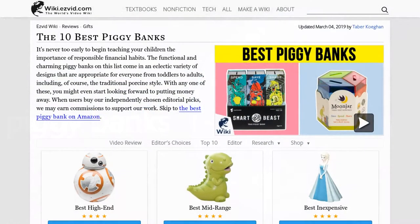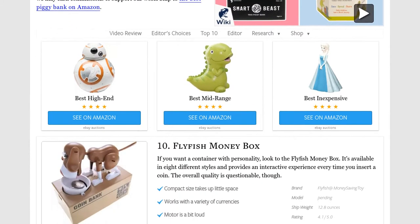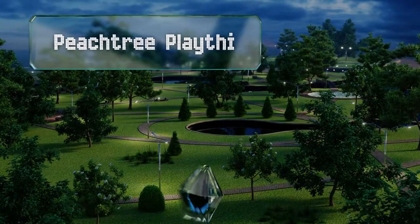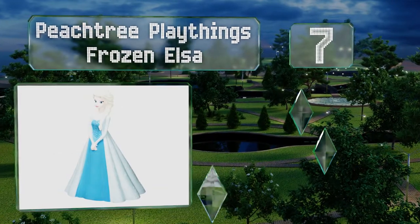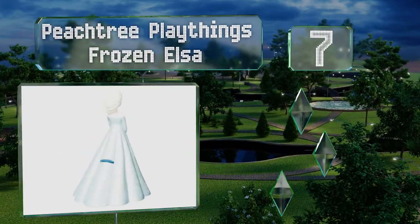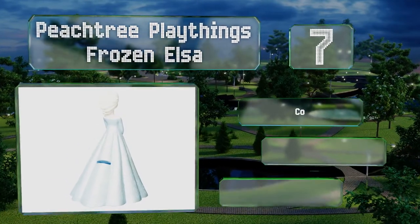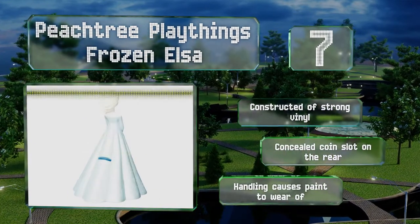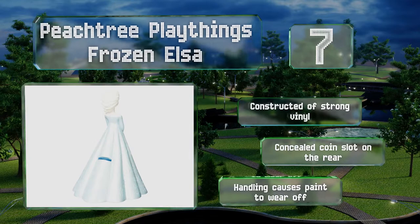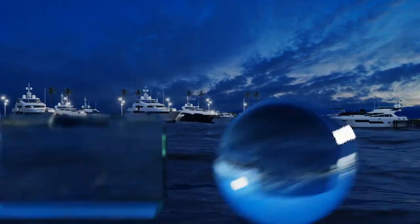At number seven, the Peach Tree Playthings Frozen Elsa will be an instant favorite of your young princess. It's an officially licensed character from the runaway hit film and looks great as a decoration with gorgeous glittering details on the dress. It's constructed of strong vinyl with a concealed coin slot on the rear, but handling it causes the paint to wear off.